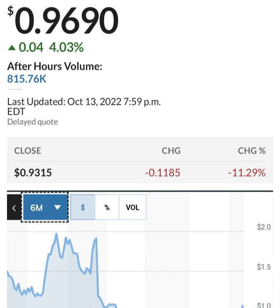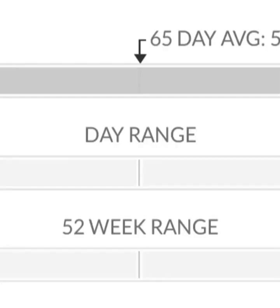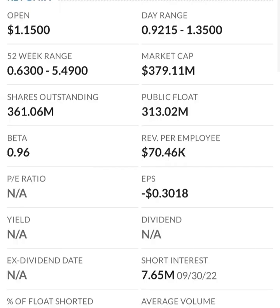Looking at the financials: revenue growth is good, cost of sales and gross profit look pretty good compared to prior years, and operating expenses look okay. But when we get to net income, they have a negative net income — they are taking a loss. Their operating expenses are extremely high in comparison to their revenue, so at first glance I don't like it at all — they are a massively unprofitable company.